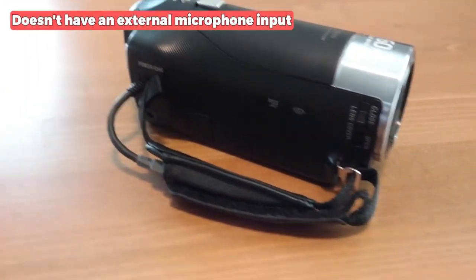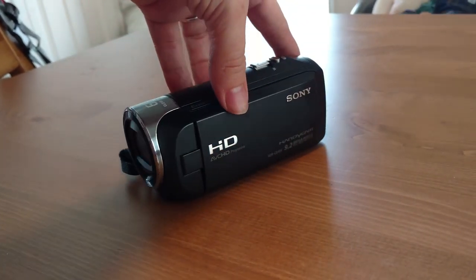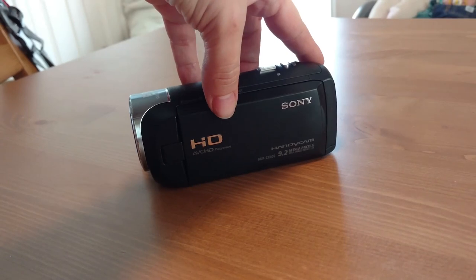The only downside is that it doesn't have an external microphone input. However, the built-in USB cable simplifies file transfer and charging, adding convenience.